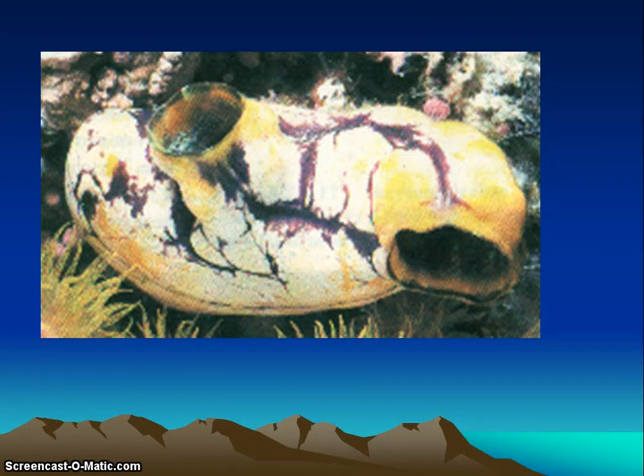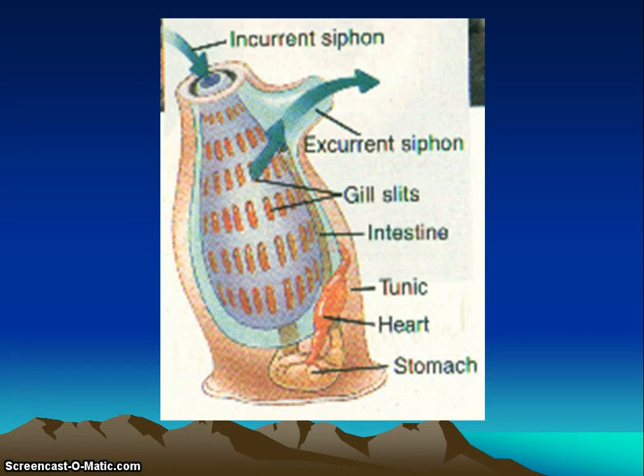This diagram shows what the sea squirt or tunicate looks like — it's really a sac within a sac. They have an inner and an outer sac. The inner sac has the pharynx, and the outer sac is called the tunic, which is primarily extracellular material of cellulose. Very simple structure — there's no backbone, no notochord or tail in adults. They only have their gill slits and they don't have a definite head. When you touch a sea squirt, water will stream out of that excurrent siphon.